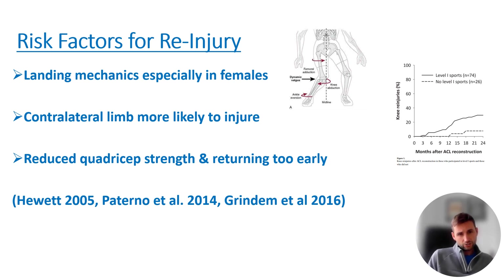Landing mechanics is also looked at — especially in females — as a risk factor for re-injury and for the initial injury. Looking at this diagram, it's called dynamic valgus, where we're looking at that inward collapse of the thigh beyond the midline of the body. That's something that's trained and drilled into patients a lot during rehab to essentially negate that process.